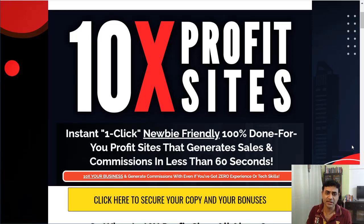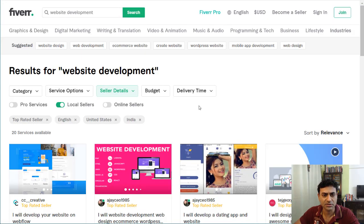Hey, welcome everyone, this is Nella from Hitpreneurship with my review of 10x Profit Sites. Before we get into anything, let's see what something similar to this kind of service would cost if you tried to do it yourself. Let's have a look at Fiverr, because everyone knows about Fiverr.